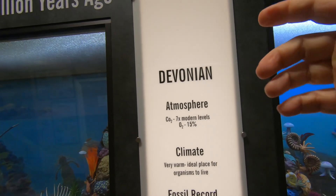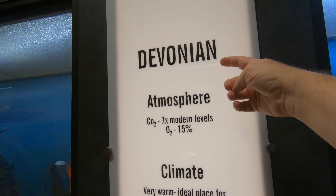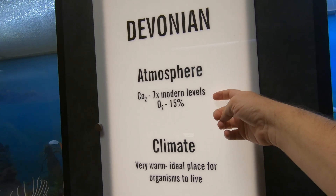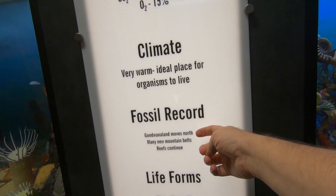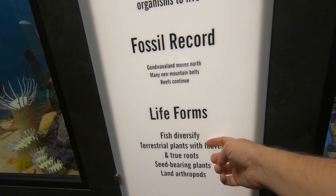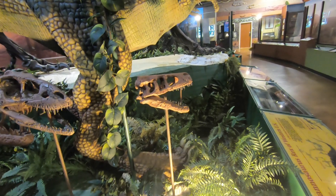One other thing I want to point out is that I like how they discuss each geologic time period — what they think the atmospheric levels were, what the climates were like, and the fossil record — then start talking about the life forms. I like that it's done in a very simple way. This is really neat.